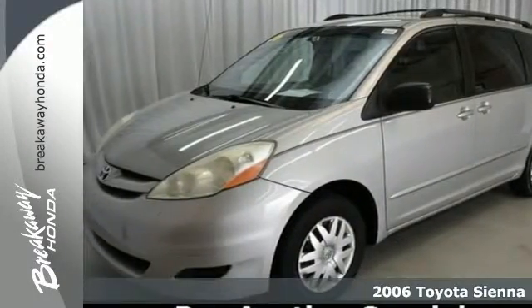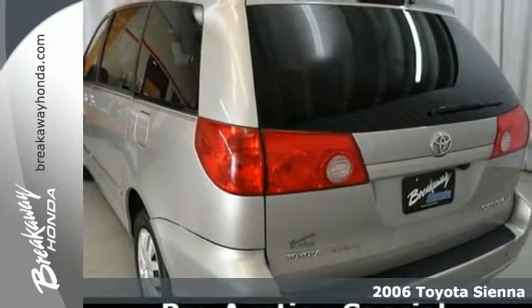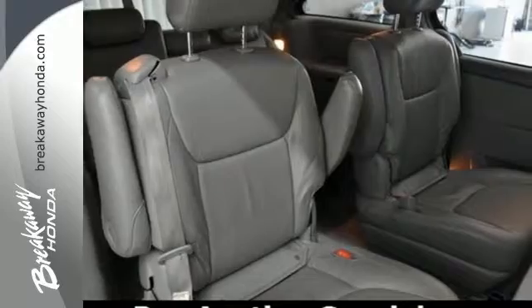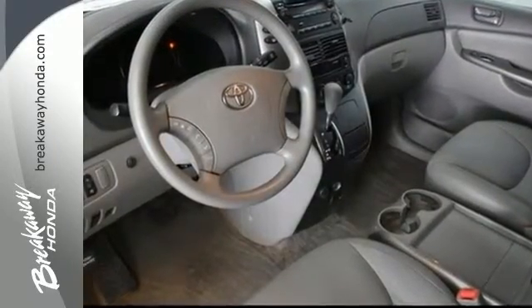It's a 2006 Toyota Sienna. Inside you'll find comfortable seating for 7, 148.9 cubic feet of maximum cargo space, and a multi-speaker sound system. It also comes with dual zone air conditioning and multiple airbags.